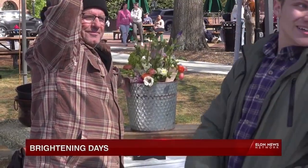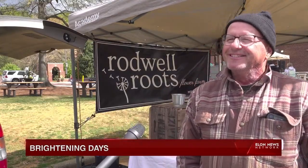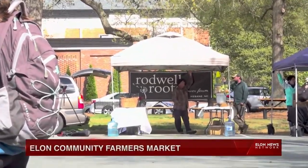Brightening days, of course, is just what Clark Norman's intentions are. "Flowers just bring joy to people. On a college campus, you see it very quickly." Annie Tifo, Elon Local News.